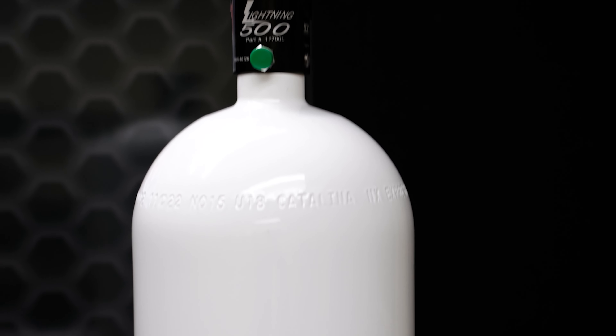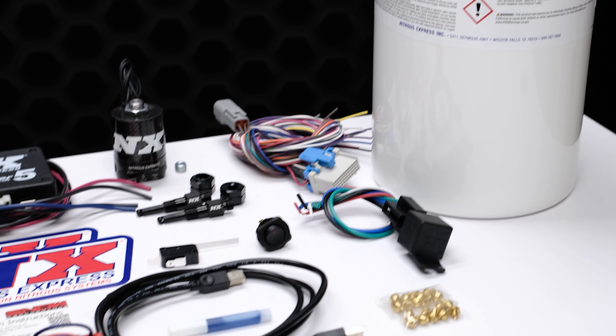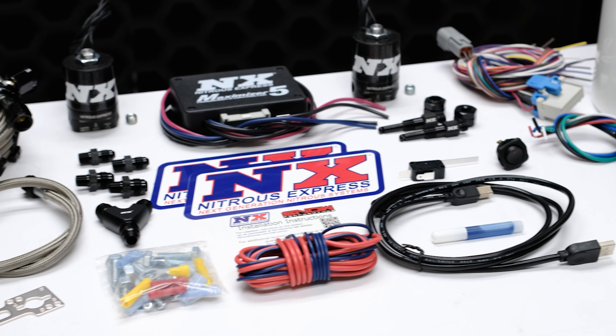This is the NXD4000, a universal diesel nitrous system that is capable of giving you an additional 500 rear wheel horsepower.